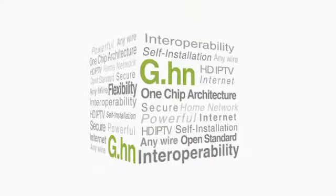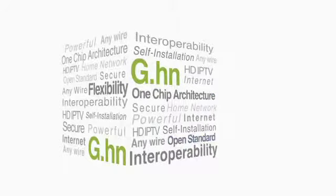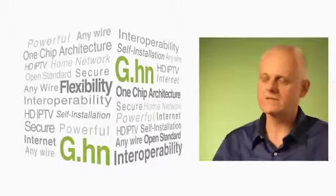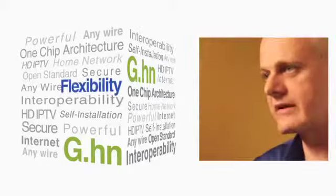Interoperability is the whole reason why the G.HN standard was created. The G.HN standard provides a very stable platform that allows silicon vendors and system vendors to design products that work with each other. The combination of G.HN's interoperability, one-chip architecture, and open standard brings a wealth of advantages to service providers and systems vendors.